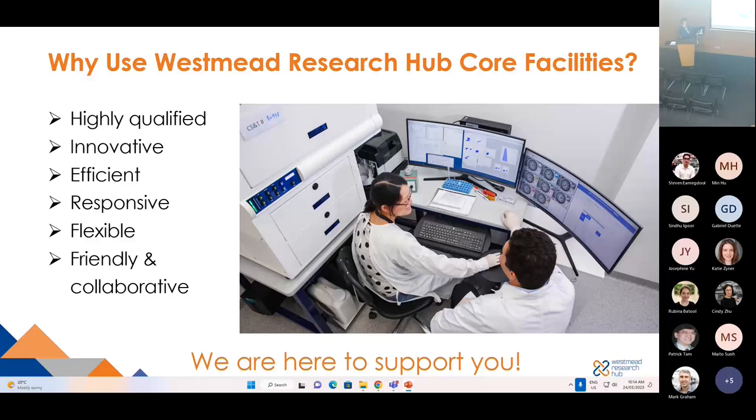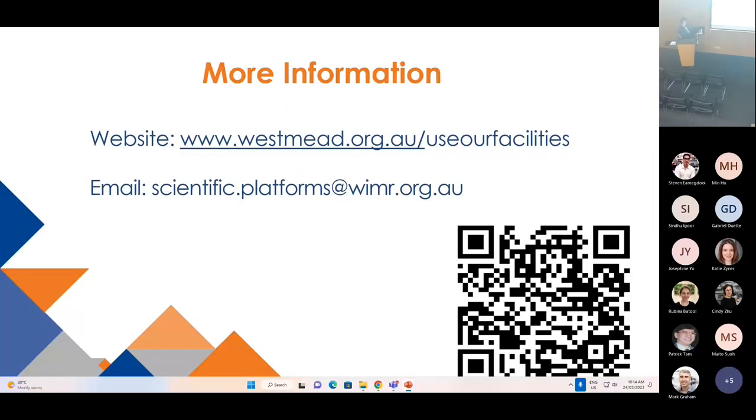I'm so proud of the team. Please remember we are here to support you. For more information, visit the hub website, accessible by QR code, or you can email our scientific platforms at wema.org.au. I'm looking forward to your questions.